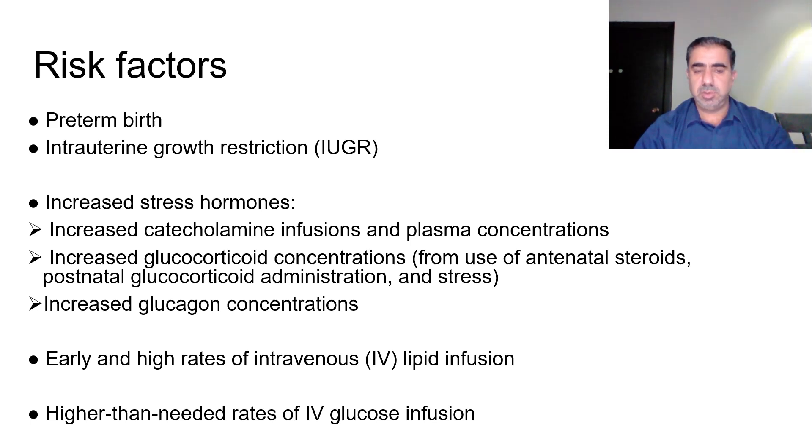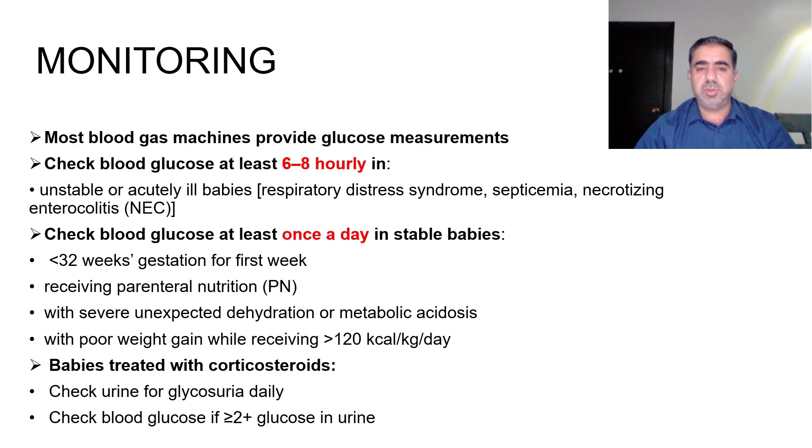Hyperglycemia may also increase susceptibility to infection. Some babies are at higher risk, for example preterm babies and babies with intrauterine growth restriction. Other risk factors include increased stress hormones such as increased catecholamine infusions, increased glucocorticoid concentrations from antenatal steroids or postnatal glucocorticoid administration, increased glucagon concentrations, and early high rates of intravenous lipid or glucose infusion.